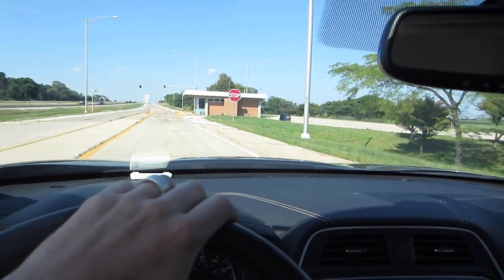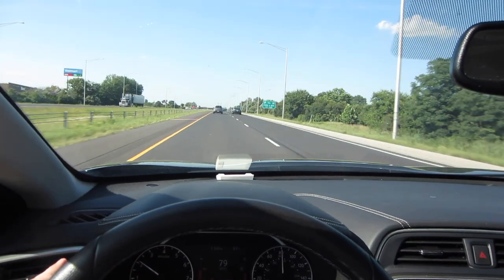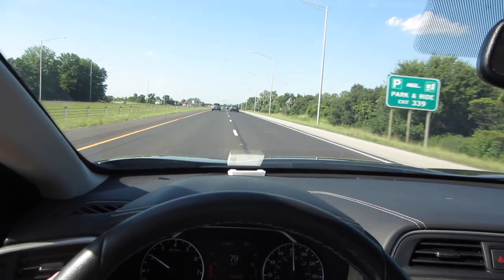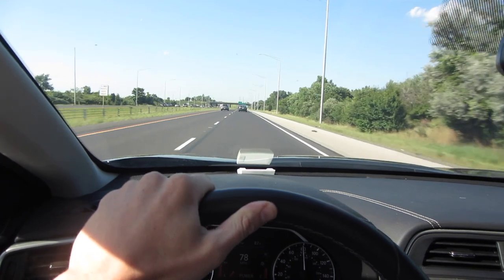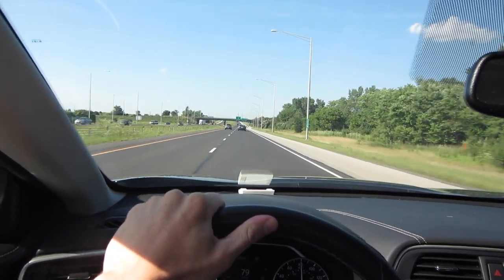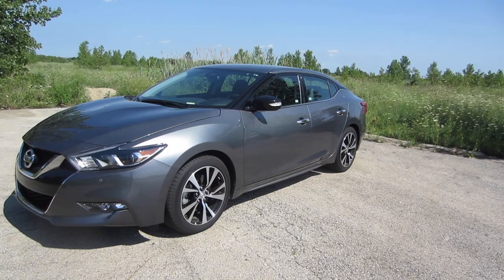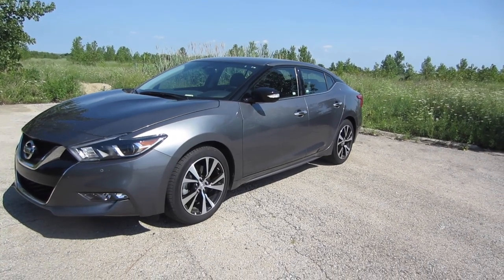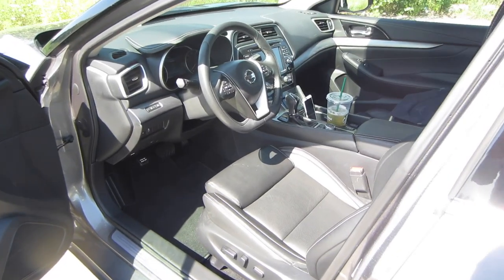The Maxima is a lot of fun to drive — you don't need to worry about performance. If you're even thinking about buying or renting a Maxima, I think you're going to like it. You won't be disappointed at all. I'm kind of skipping ahead a little bit here because I really want to show you the interior of this vehicle. I think Nissan has done a nice job, and there's quite a bit to talk about, so let's get right to it.